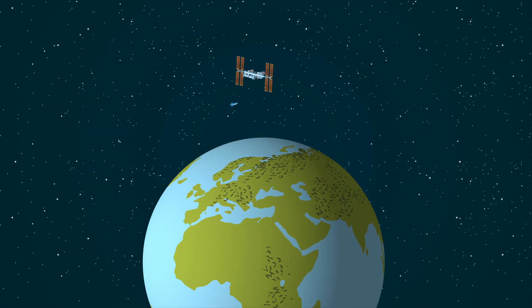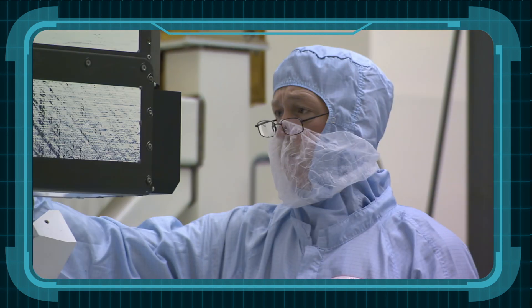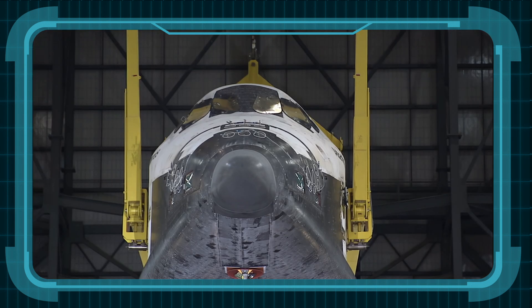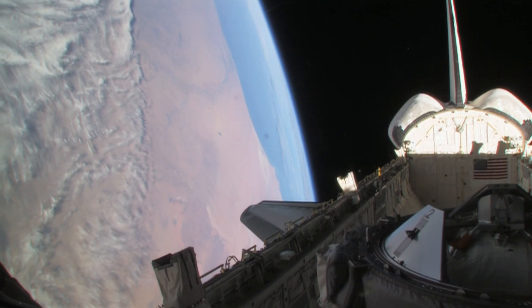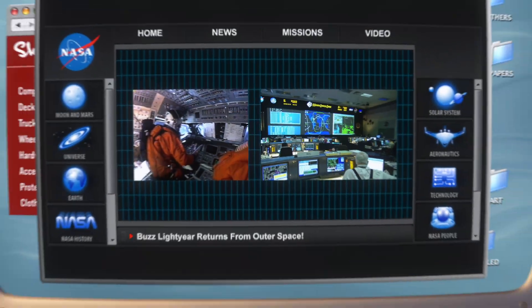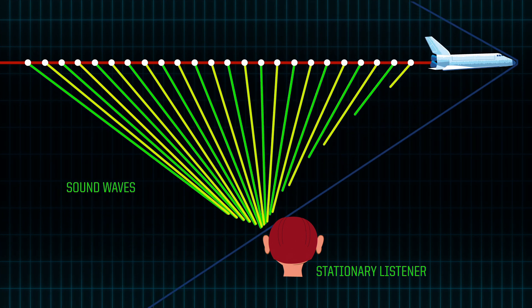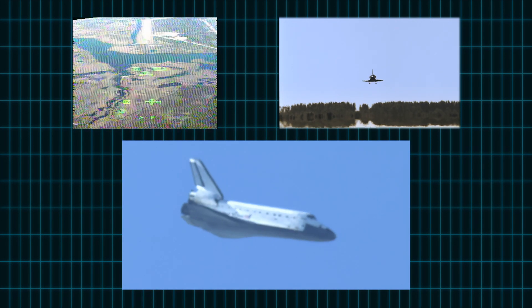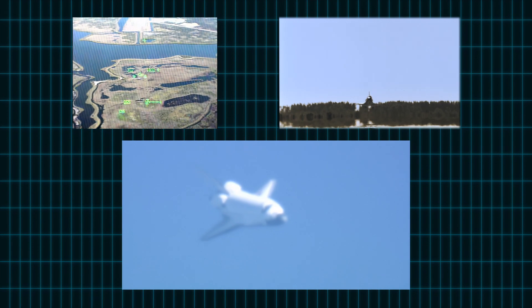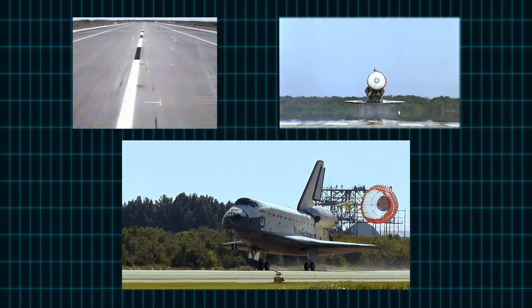In order to get out of orbit, the shuttle has to slow down a lot. Brakes don't work in space. Those clever NASA scientists, physicists, and engineers designed a way for the space shuttle to slow down using a combination of friction and reverse power. Discovery, you are go for the deorbit burn. Whoa! When the shuttle cuts through the atmosphere, it's still going faster than the speed of sound, so it creates a sonic boom! I read about that on the NASA website. When we touch down, we're still going over 200 miles an hour. Luckily, there's a parachute to slow us down.